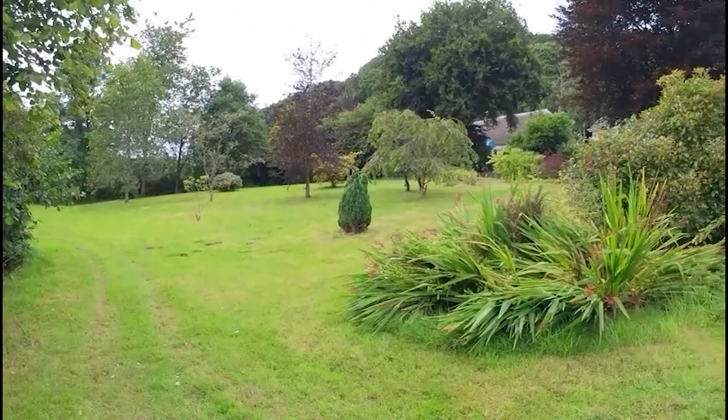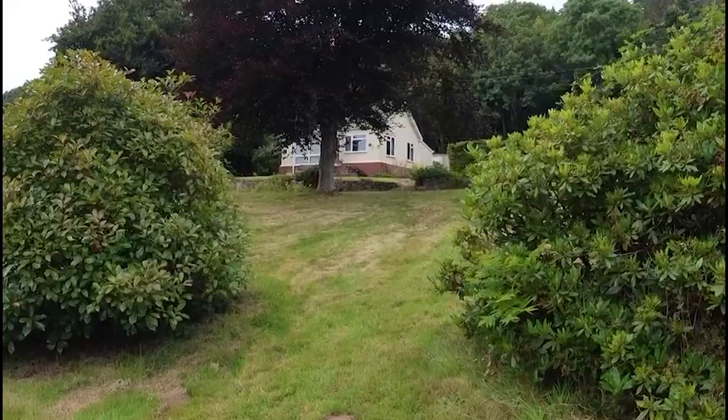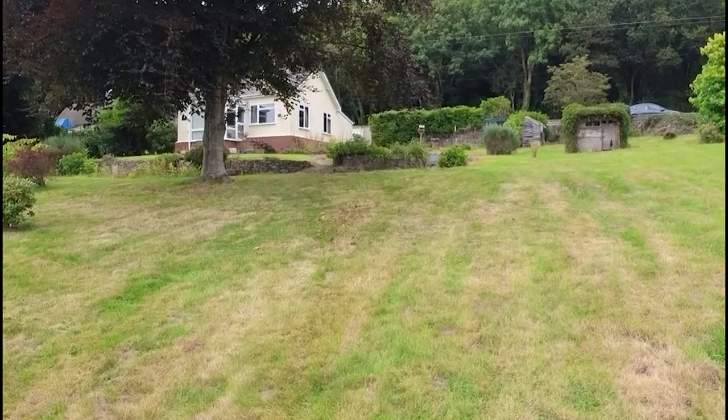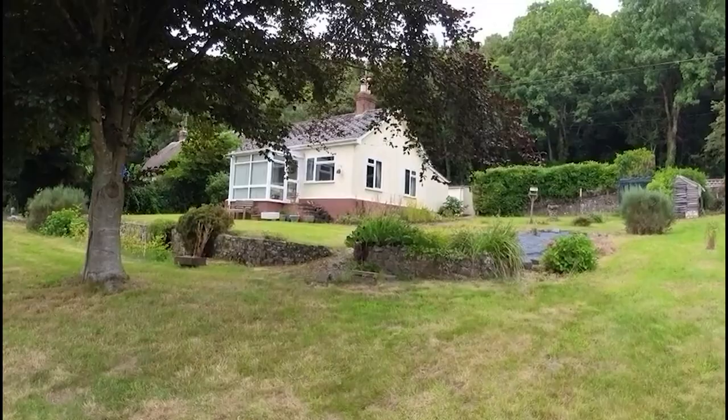The current owners have been here for about 50 years and it's a two-bedroom detached bungalow. It's non-standard construction - very important that this place may not be mortgageable. It's timber framed, but then boarded and rendered. So it's not the timber frame that you would see these days, but absolutely cracking spot out here.